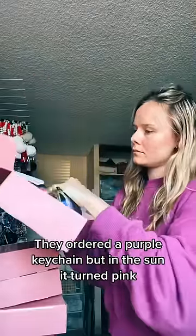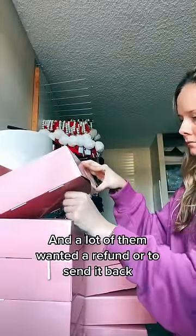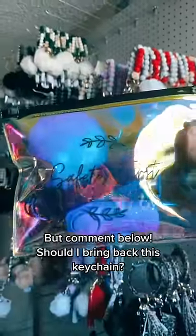A few customers were really upset because they thought they ordered a purple keychain, but in the sun it turned pink, and a lot of them wanted a refund or to send it back. But I thought it was really cool! Comment below — should I bring this keychain back?